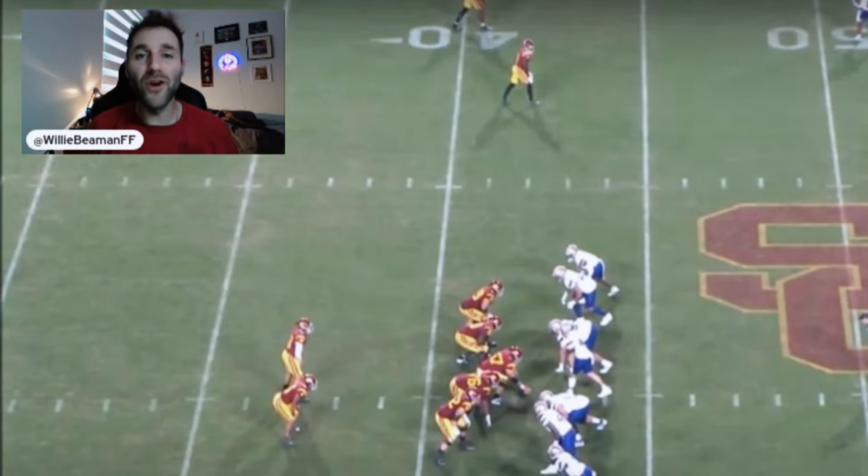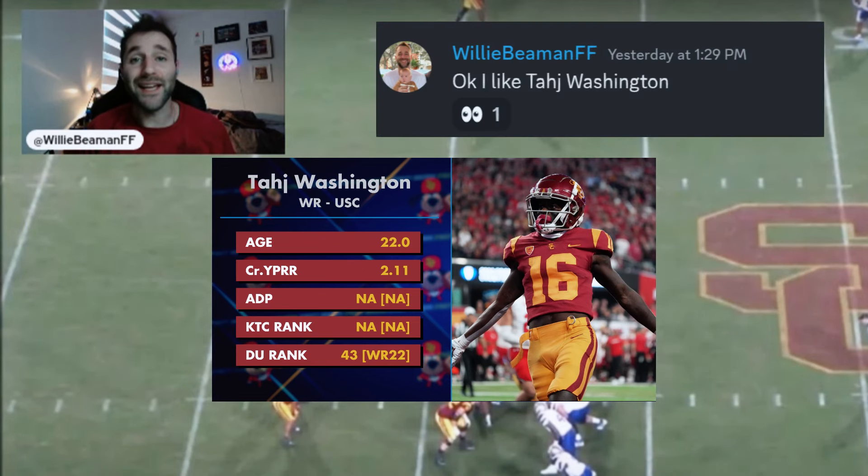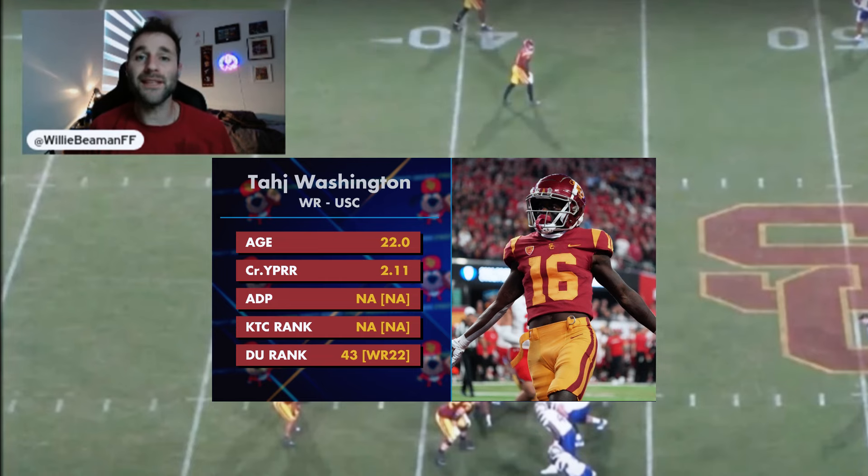What's going on everybody? Welcome back to the DU Film Room. This edition is covering Taj Washington and I'm gonna keep it simple like I did in our discord: I like Taj Washington. This guy can ball. I really think his skill set will translate to today's NFL. Let's jump right into it and let me show you what I'm talking about.